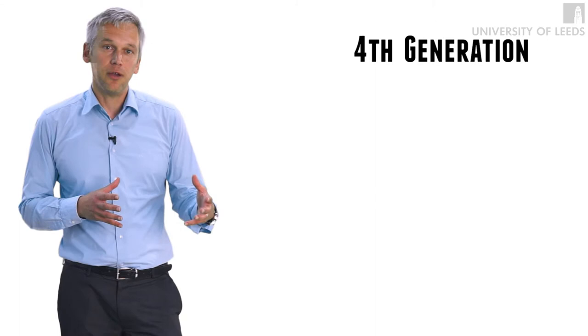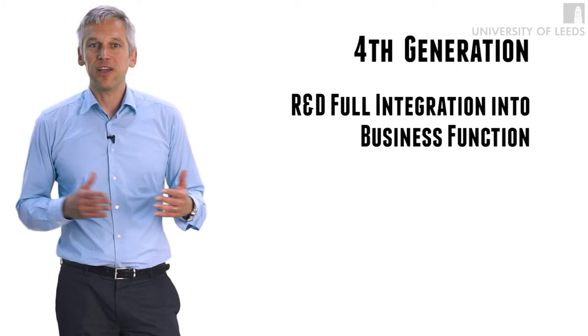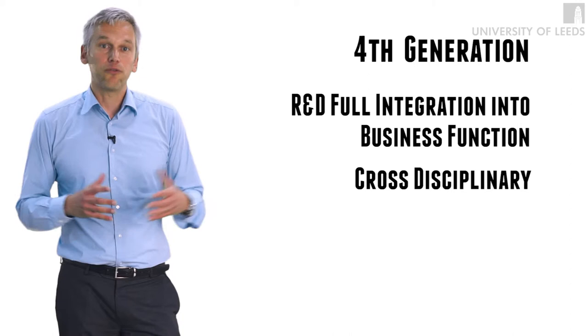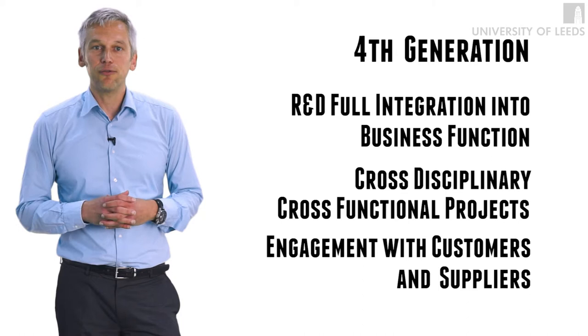These portfolio management techniques and risk techniques enabled them to be more precise in their investment decisions in different R&D projects. In the fourth generation of R&D management, we see R&D being much more integrated into the company, much more engaged with other business functions. Members of R&D teams are increasingly involved in cross-disciplinary, cross-functional projects in the company, but they also collaborate and engage much more closely with customers and with suppliers. And hence, the challenges for innovation management became more pronounced.